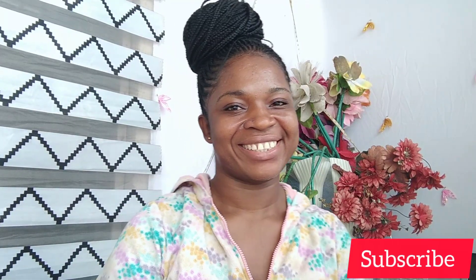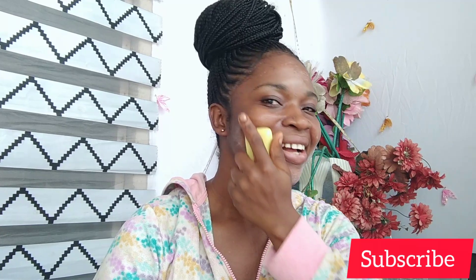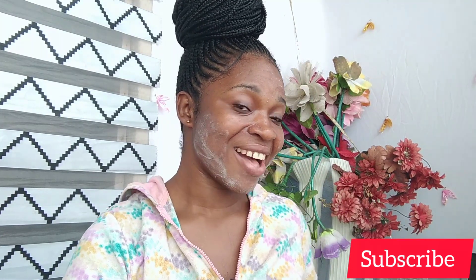Hi guys, good morning, happy new year! It's a beautiful year, welcome back, hope you are doing well. Today I want to quickly show you a beauty routine you should add to your daily life. This is what we do here, so right now I'm going to be showing you how I wash my face in the morning or whenever I take my bath.